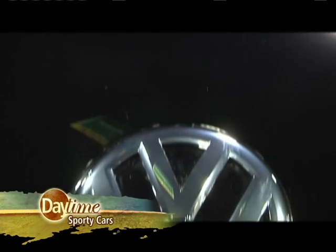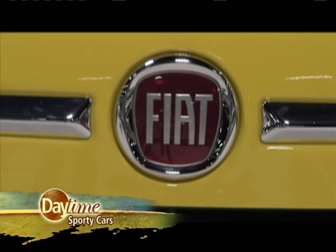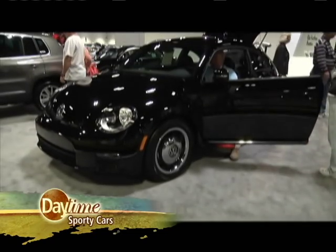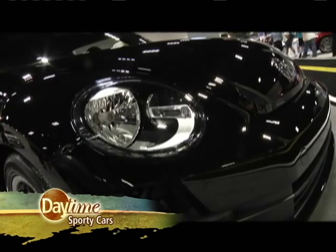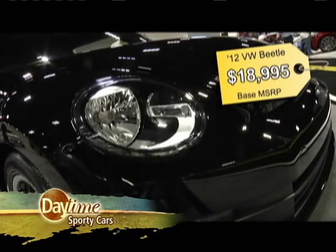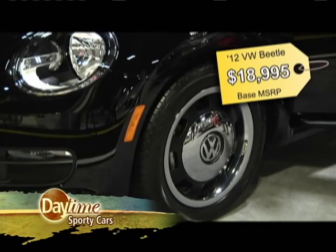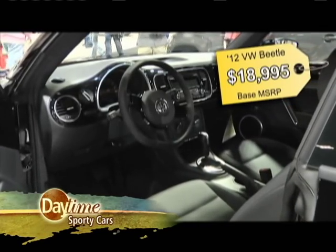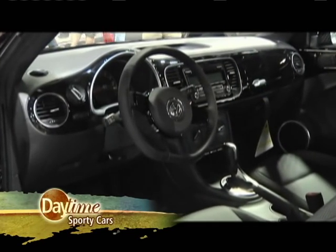From across the pond, two new takes on classic European icons. First, the VW Beetle gets more than a makeover for 2012. The all-new Bug now has a brawnier look — it's lower and wider than before, and with the turbo two-liter engine, it's faster too. The color-matched steel wheels and dash insert make for a nice throwback touch. But sorry hippies, the dashboard-mounted flower vase is gone.